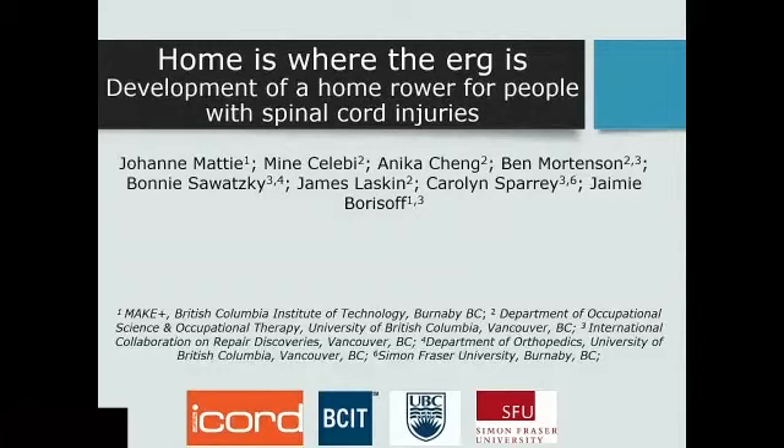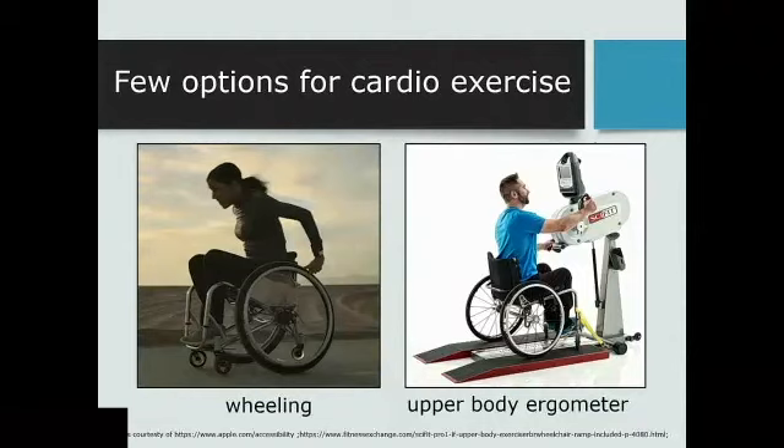This project was a multidisciplinary collaboration. My background is mechanical engineering, but with this project we worked with OTs, biomechanists, and a range of different investigators. There's lots of evidence out there about the benefits of getting good cardio exercise, and that applies for everybody. But in particular, for people in wheelchairs who are sitting all day, this is especially important.